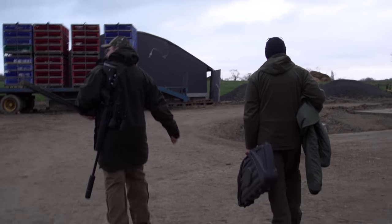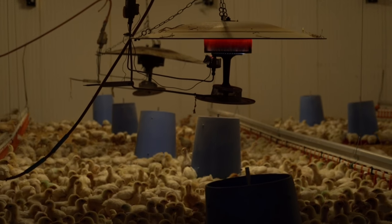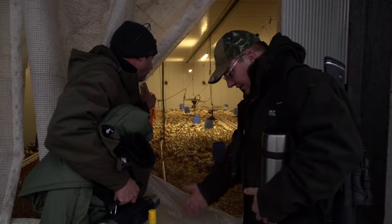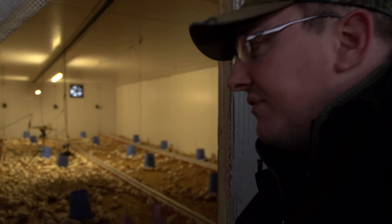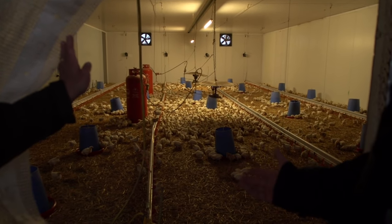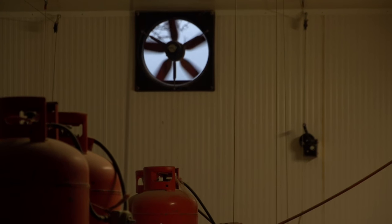These free-range chickens may have the run of the place, but they also have to run the gauntlet. This farm in Leicestershire may offer chickens a five-star start in life, but a gut-busting all-you-can-eat buffet for the local fox population at the same time. They are very, very proud of their free-range status and the welfare of the birds — they have heat, water, plenty of food, and this isn't your typical operation.